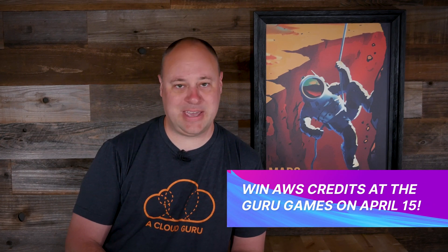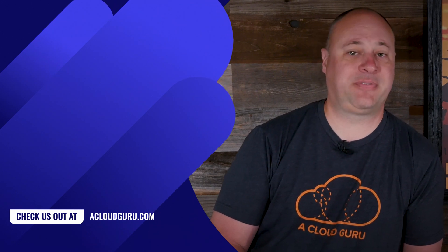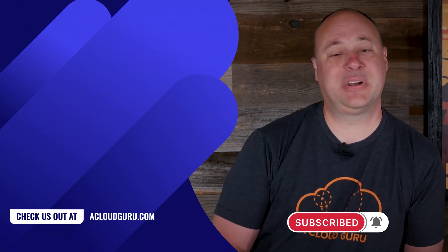Would you like to win some AWS credits? Of course you do. Put your cloud knowledge to the test in our first ever live interactive game show that we're calling the Guru Games. It's happening on Thursday, April 15th, 6 p.m. Eastern, 3 p.m. Pacific, 10 p.m. Coordinated Universal Time. To participate, head on over to our brand new Discord community linked down below for further instructions. And that, my friends, is some of the AWS news I found fit to print this week. Like and subscribe, stay safe, take care of one another, and keep being awesome, Cloud Gurus.